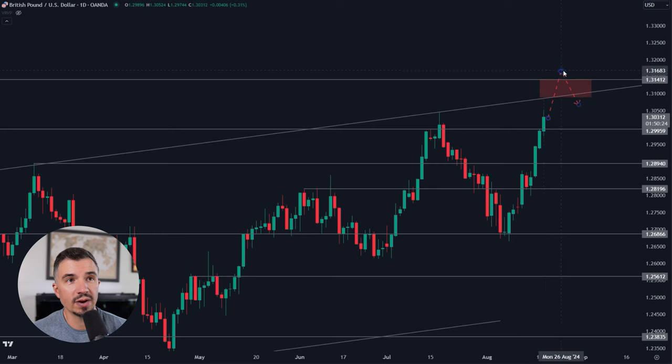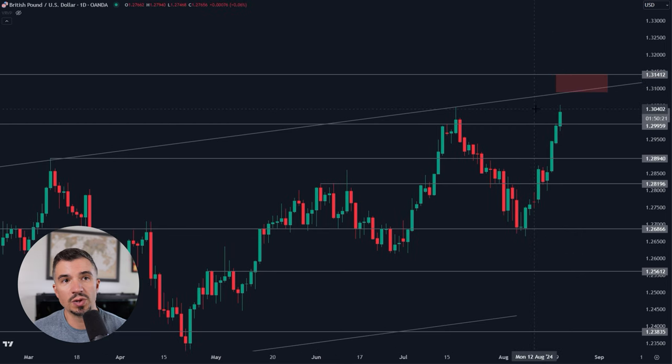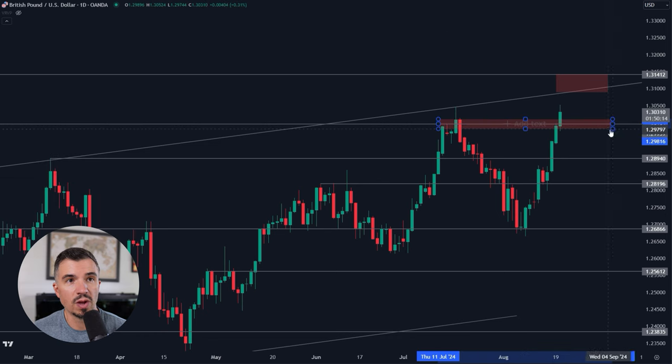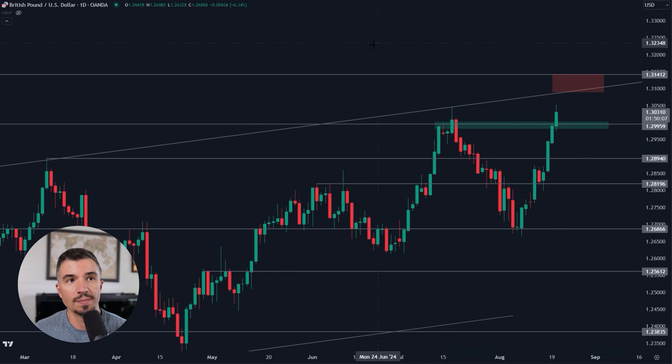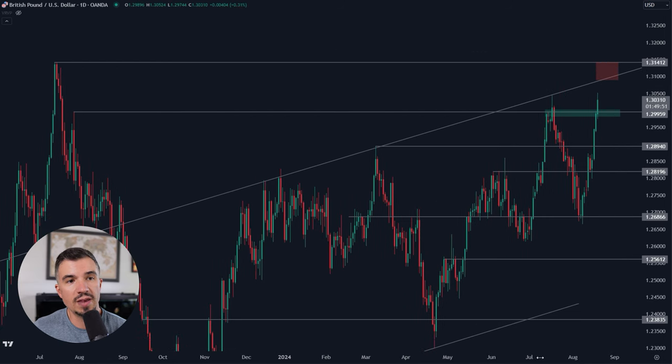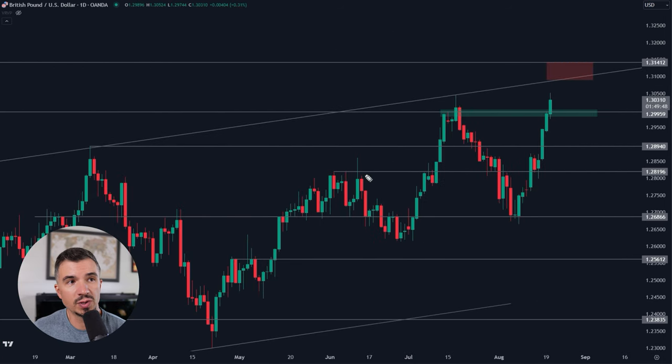If the market closes above 1.30 today, that area flips to new support. So our current range is clear: 1.30 is support, and 1.3090 all the way up toward about 1.3140 is resistance. If you were able to get long back in that lower area on the reclaim we talked about, that made a lot of sense. But as you get higher, up toward 1.30 and especially toward that resistance zone, it makes little sense to try to go long — at that point you're really just chasing.